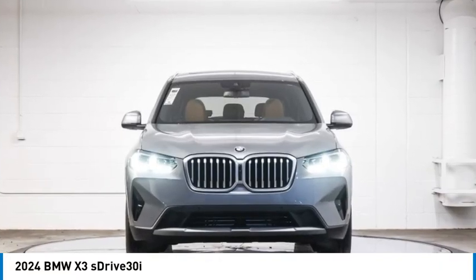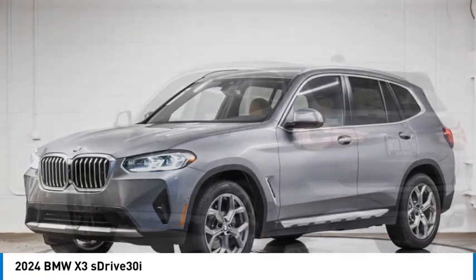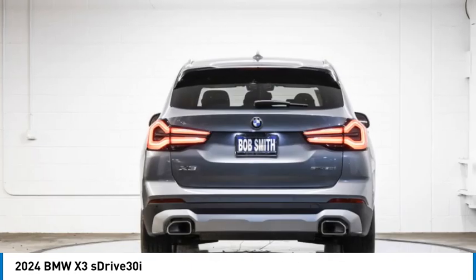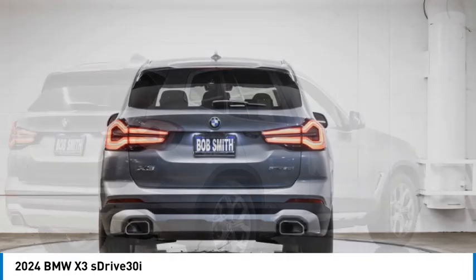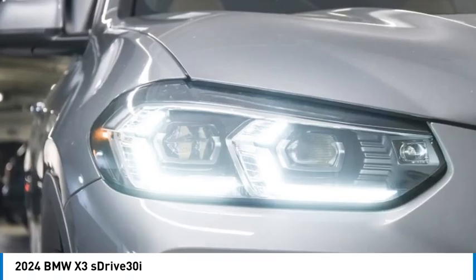Come test drive the 2024 X3. BMW X3 builds on the success of the original by developing its core competencies while adding new technology to establish new benchmarks for agility, efficiency, and comfort.